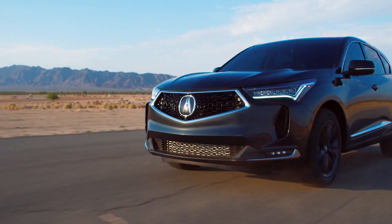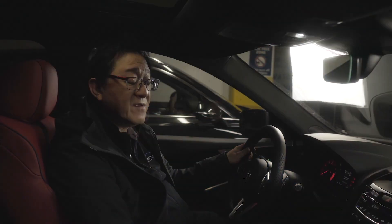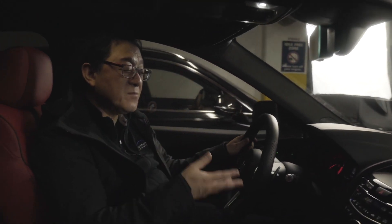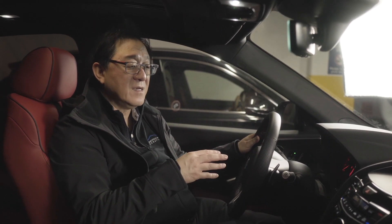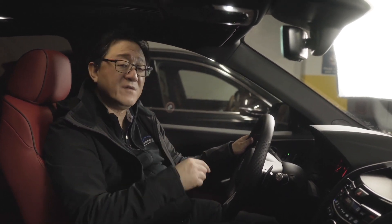The RDX is still very quiet and smooth, and in many ways it feels like a grown-up version of the TLX, which is no surprise as they share some chassis components. Most importantly, if you simply want the best handling and the most interesting SUV to drive, pick this one over the GV70.